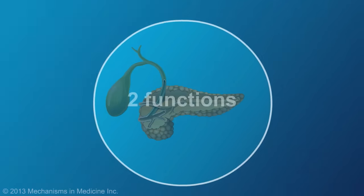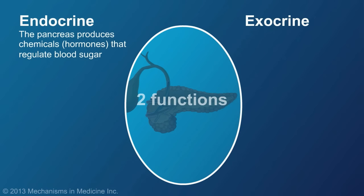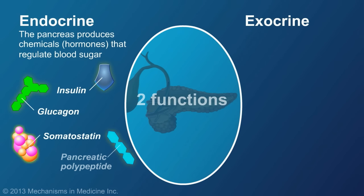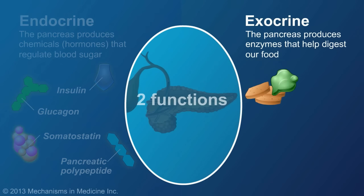The pancreas has two functions—endocrine and exocrine. Its endocrine function is to produce the chemicals or hormones that regulate blood sugar, such as insulin. Its exocrine function is to produce enzymes that help to digest food.